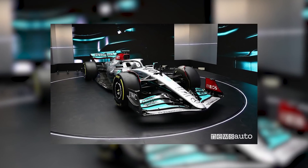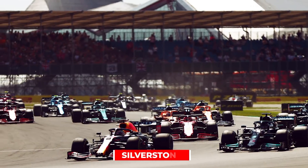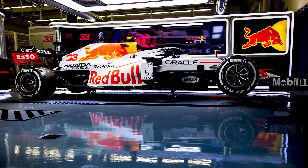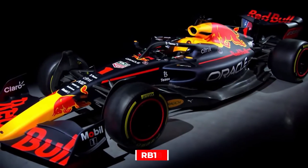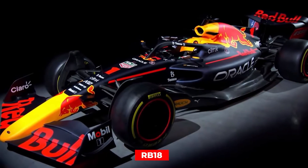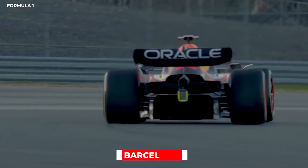While Mercedes decided to lay out the real deal, Red Bull chose to show a sample car, much like the one shown at Silverstone last year, emblazoned with the newly updated Oracle Red Bull Racing livery. The actual RB18 was said to be under development at the time, and would finally be unveiled at the first pre-season shakedown at Barcelona.